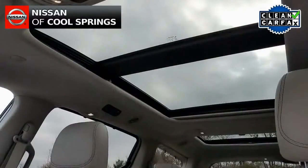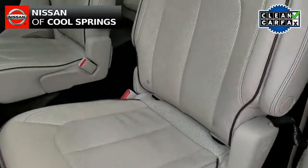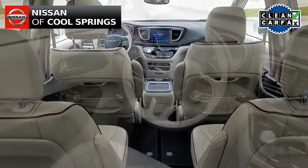As you can see, it has a leather interior with heated and cooled front bucket seats, and it has a panoramic moonroof, plus second-row captain's chairs as well, and third-row seating to accommodate seven passengers total.